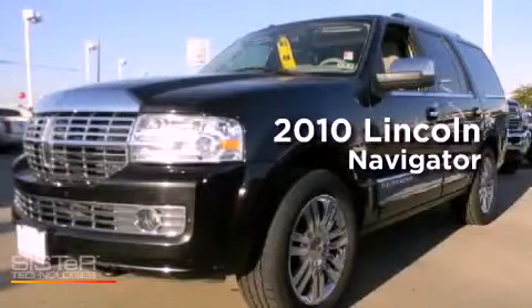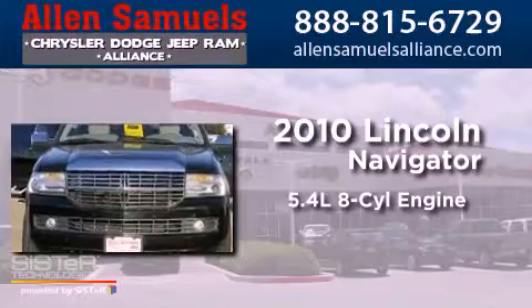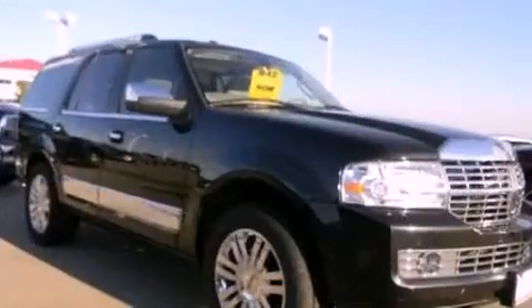This is a 2010 Lincoln Navigator. It features a 5.4-liter eight-cylinder engine, an automatic transmission, and four-wheel drive.